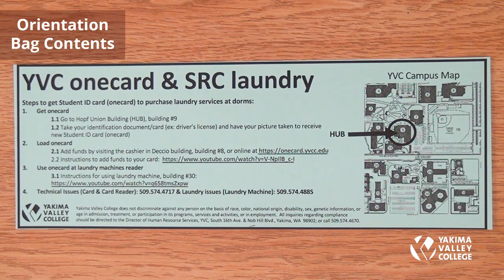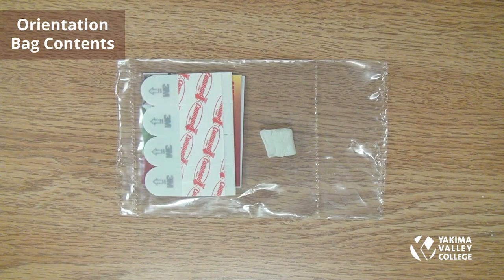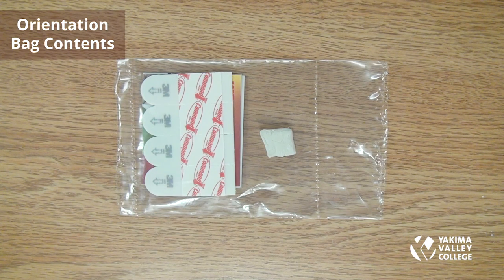For your YVC one card and SRC laundry: step one, get your student ID card from the hub, which is building nine. Step two, load the card. Step three, use the one card at the laundry machine's reader. Step four, for technical or laundry issues, use the contact phone numbers and website links provided. The YVC Student Residence Center will give each resident one pack of command strips and one square of mounting putty for hanging items in your dorm room. If you need additional supplies, come to the SRC office.